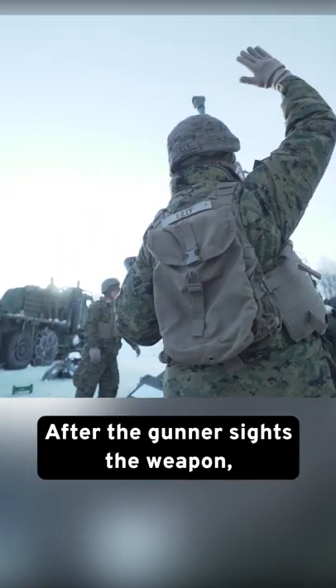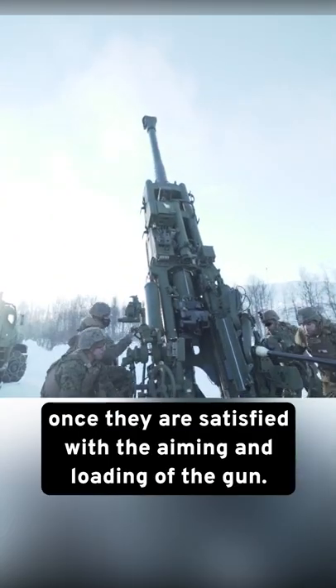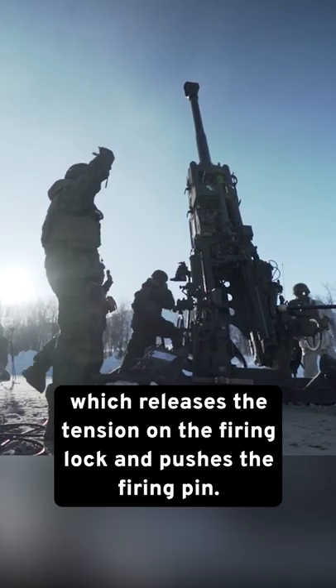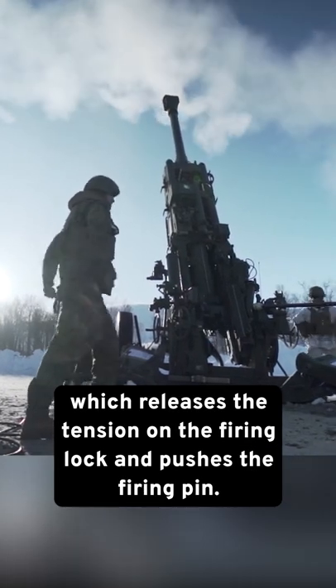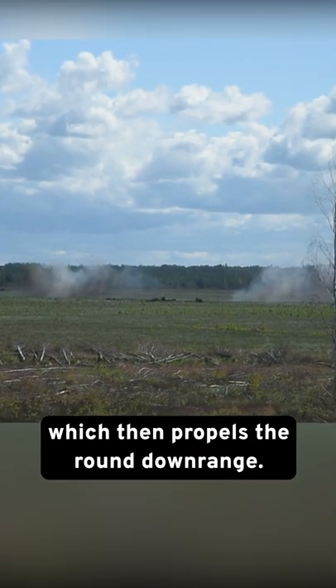After the gunner sights the weapon, the gun chief gives the order to fire once they are satisfied with the aiming and the loading of the gun. At their command, the lanyard is pulled, which releases the tension on the firing lock and pushes the firing pin. This ignites the primer on the charge, which then propels the round downrange.